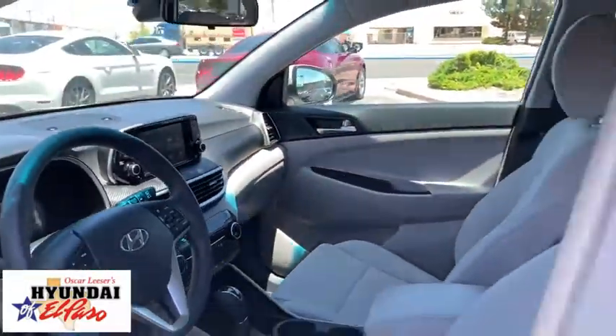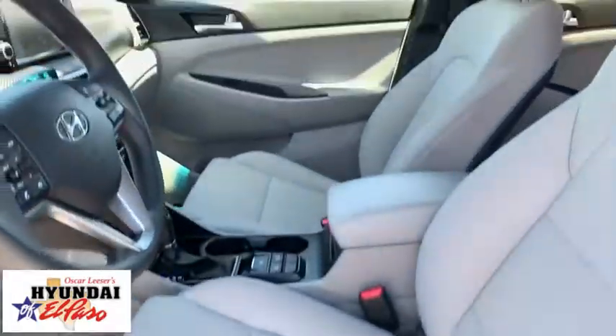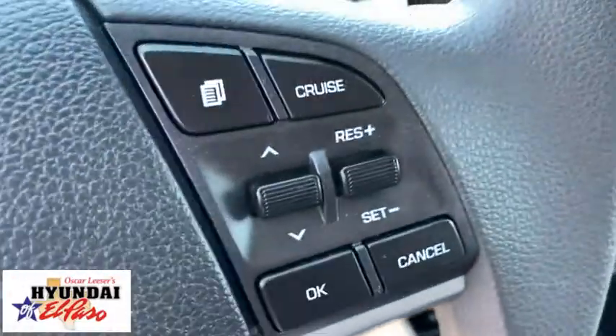Here are some of this vehicle's great options: traction control, Bluetooth, dual airbags, power steering, alloy wheels, four-wheel disc brakes, trip computer, power windows, electronic stability control, rear window defroster.